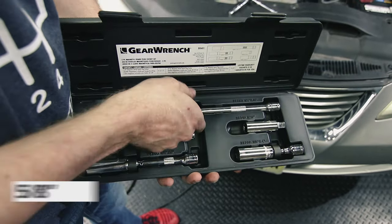After doing the back, the front is super simple, so we're just going to time-lapse this real quick and get these three front plugs and coil packs changed out.